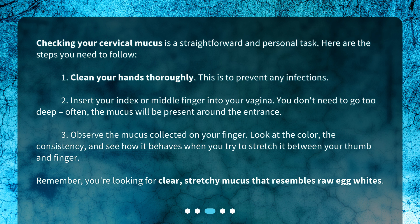Observe the mucus collected on your finger. Look at the color, the consistency, and see how it behaves when you try to stretch it between your thumb and finger. Remember, you're looking for clear, stretchy mucus that resembles raw egg whites.